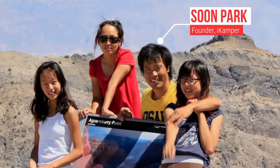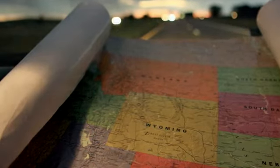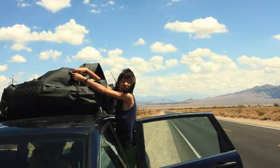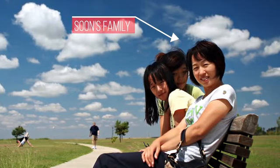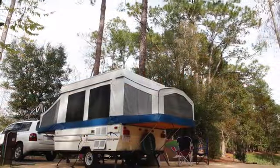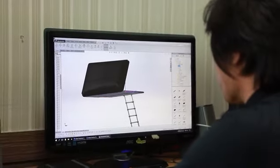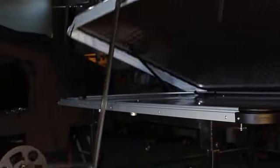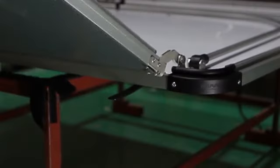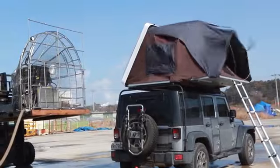My name is Soon Park, founder of iCamper and creator of the SkyCamp. In 2009, my family and I hit the road and covered 58,000 miles all across North America over three years. I was traveling with my wife and two daughters, and we weren't satisfied with the comfort of a traditional tent or the time to pitch it. We settled on a pop-up trailer, but it was a drag and a pain to set up. After going back home, I founded iCamper, and after many tests, prototypes, and improvements on our previous three models, my team and I are proud to have found the answer.